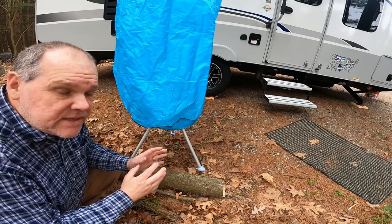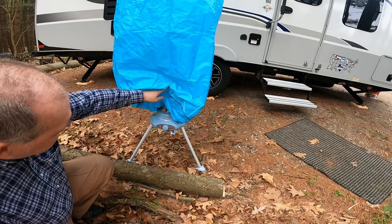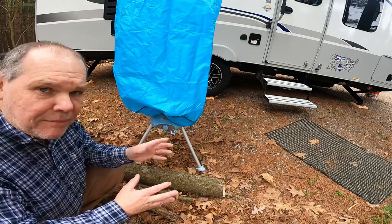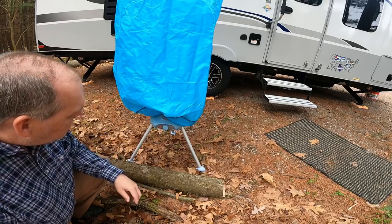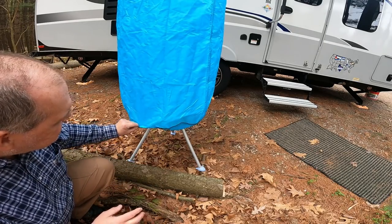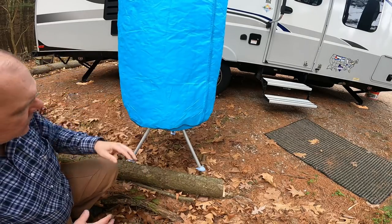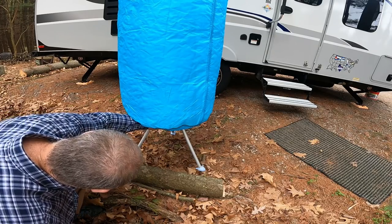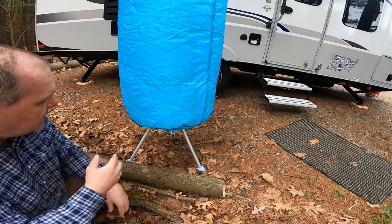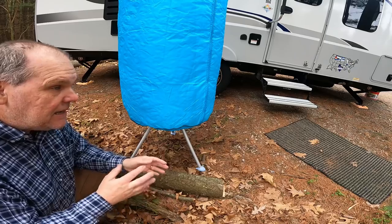To operate it, I plugged it into a 110 outlet — specifically the outdoor outlet on our trailer, so you can use it inside or outside. Once plugged in, there's a knob to turn it on, and you can set it to a timer just like your home dryer. It's really quiet, so even inside it won't be noisy. You can see it starting to fill up as it heats the air and blows it up. I can set it to a 30-minute timer, walk away, and it will shut off automatically — the timer goes all the way up to 180 minutes.